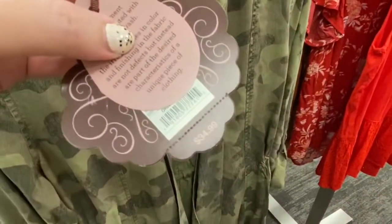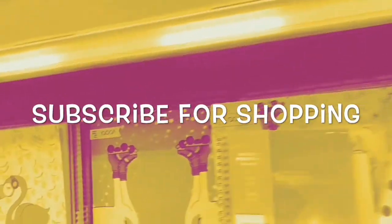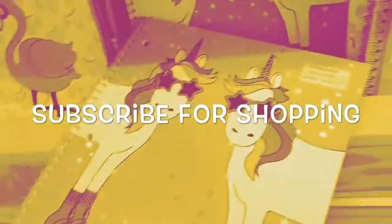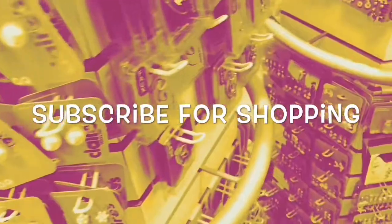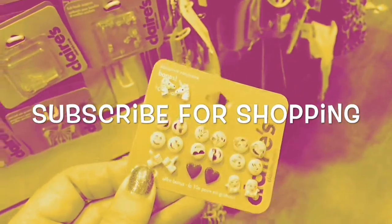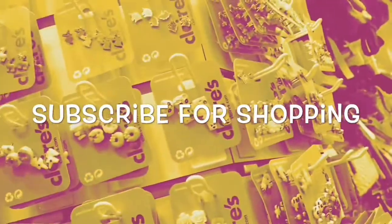I hope you liked seeing what was new at Target for fall. Be sure to go back, subscribe if you're new, and thanks so much for watching. I'll see you next time.